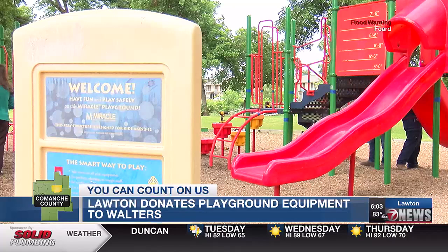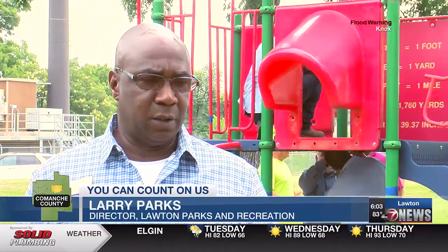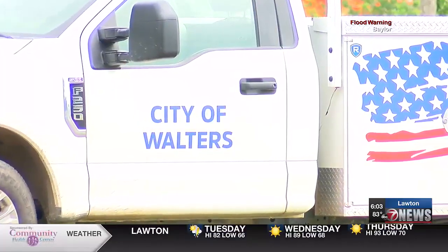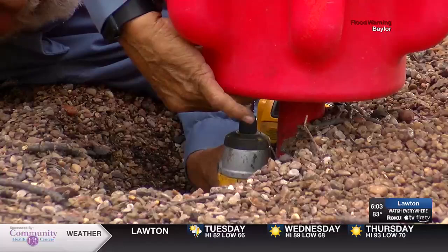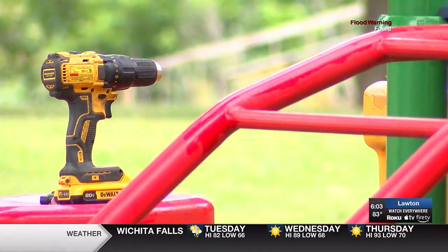We are disassembling a unit to give to the town of Walters. We're going to donate this unit so they can repurpose it for their Kidtopia. Walters' Kidtopia has been without a playground for nearly a year. Officials were forced to tear it down because of safety hazards. We got concerned about a piece maybe breaking off and hurting a child or falling over on them or something like that, so we didn't hesitate.